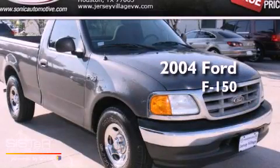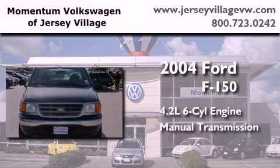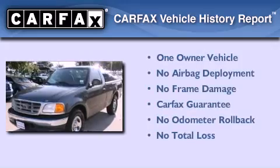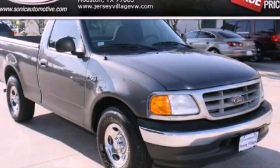This is a 2004 Ford F-150. It features a 4.2-liter six-cylinder engine and a manual transmission. This Ford has had only one owner and it qualifies for the Carfax buy-back guarantee. Call or visit us right now and arrange your test drive today.